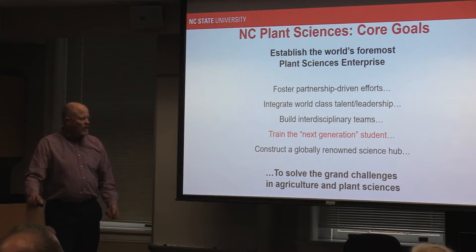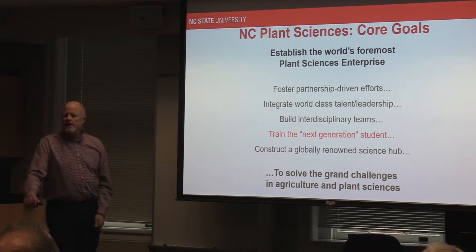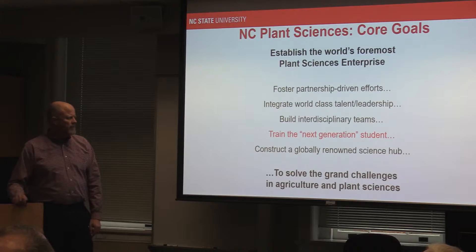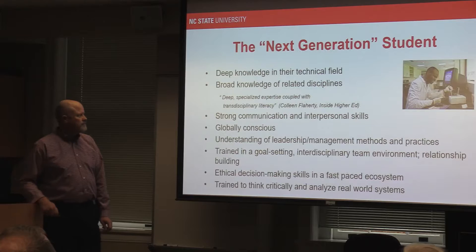For core goals, we heard about partnership-driven efforts. So far, 44 different commodity associations in our state have written checks to support the building of this building. That's pretty good. The bad news is all 44 of those people are going to want something out of the building, so we'll have to please a bunch of masters. We also have integrated world-class talent and leadership — the best building, best faculty, best students, and best equipment will keep and attract the best. We'll build interdisciplinary teams, focus on the next-generation student, and construct a globally renowned science hub.